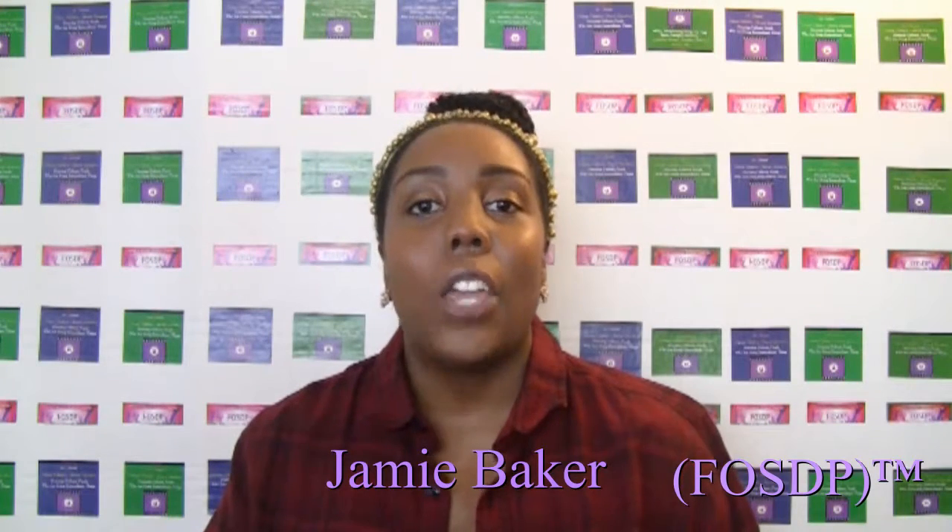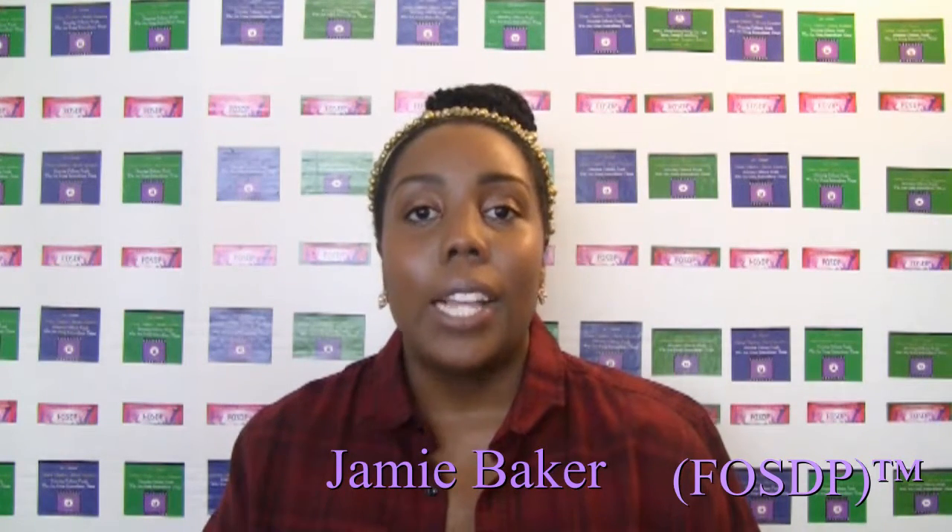My name is Jamie and you are watching FOSDP. Today we are talking about gluten-free items that I'm loving. So sit back and relax if you love food. Let's talk about some gluten-free items that I'm loving — these are things that I've been trying for the past couple of months.